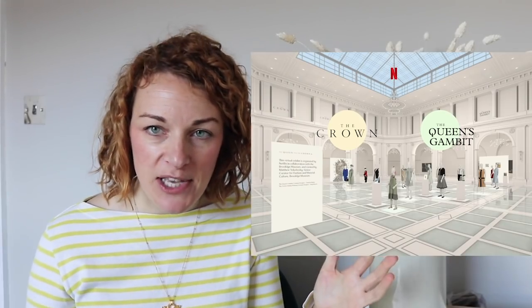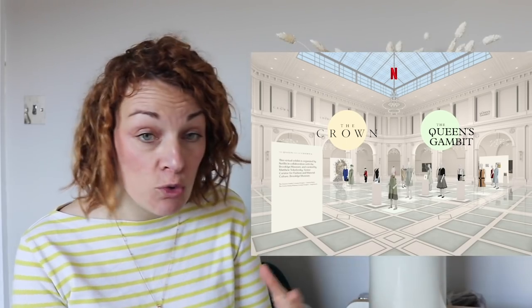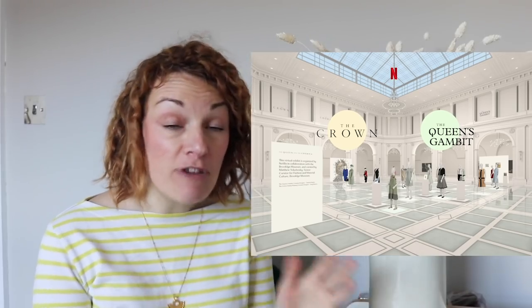Moving on from The Queen's Gambit and The Crown, there's a really amazing website that Netflix have created about the costumes in the programmes. It's almost set up so it feels like you're going into a museum — you can click on the dresses or items on the mannequins and it tells you all about them, how they created them. I learnt loads reading about it — I was reading about Diana's wedding dress. So if you've watched either of those, definitely go and check this out because it's amazing.